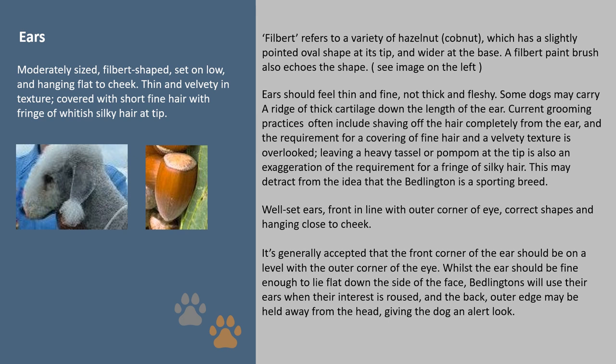Ears: 'filbert' refers to a variety of hazelnut — a cobnut — which has a slightly pointed oval shape at its tip and is wider at the base; a filbert paintbrush also echoes the shape. Ears should feel thin and fine, not thick and fleshy. Some dogs may carry a ridge of thick cartilage down the length of the ear. Current grooming practices often include shaving off the hair completely from the ear, and the requirement for a covering of fine hair and velvety texture is overlooked. Leaving a heavy tassel or pom-pom at the tip is also an exaggeration of the requirement for a fringe of silky hair, and this may detract from the idea that the Bedlington is a sporting breed.